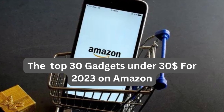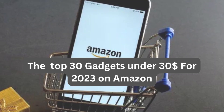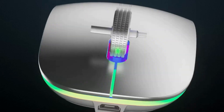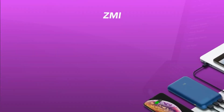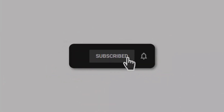The Top 30 Gadgets Under $30 for 2023 on Amazon. Welcome to our video on the Top 30 Gadgets Under $30 for 2023 on Amazon. If you're looking for some affordable and practical gadgets to add to your collection, then you're in the right place. We've scoured Amazon to find the best gadgets that won't break the bank. So sit back, relax, and let's dive in.